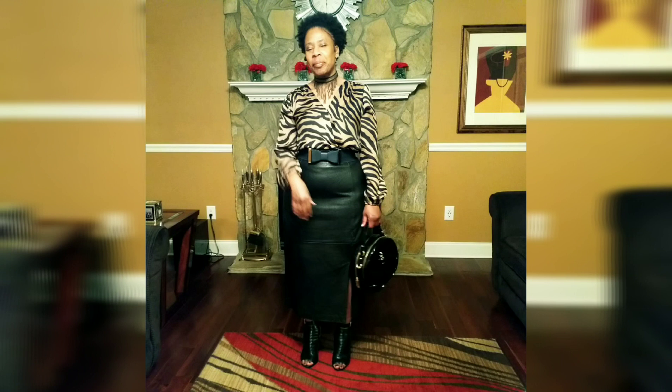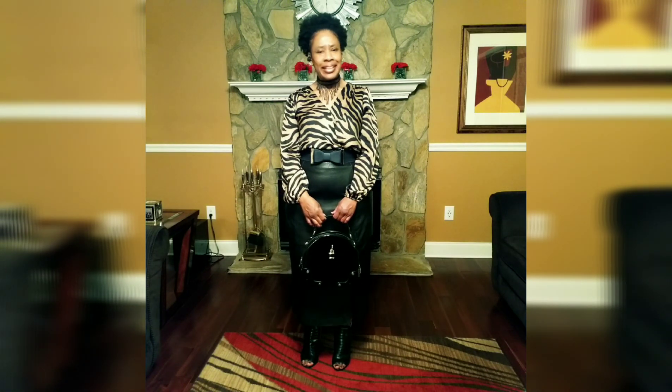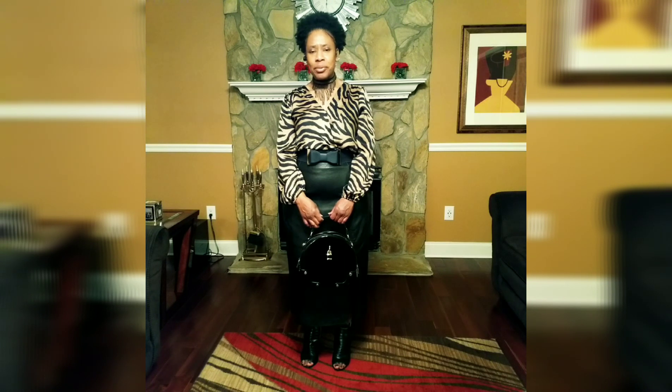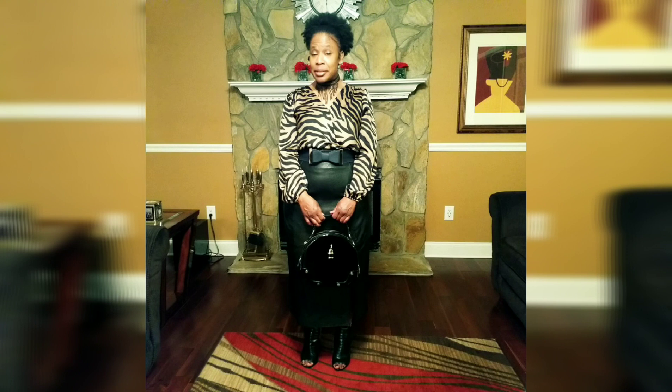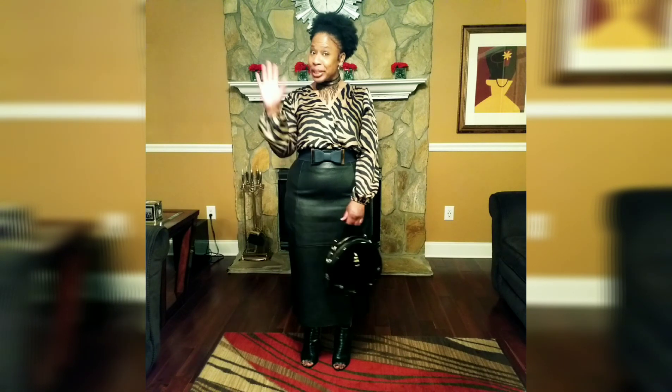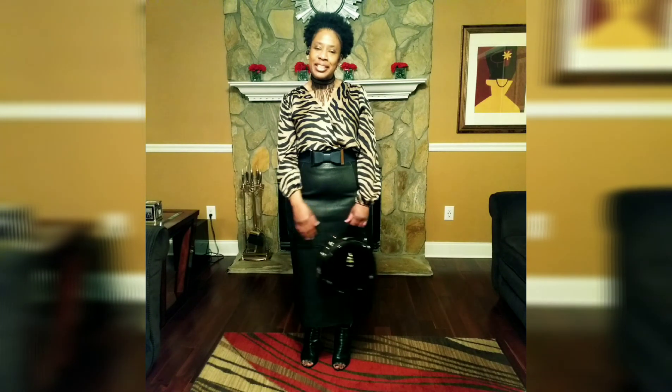Hello, and welcome back to Simply Pamela. I'm Pamela. To all my new subscribers, thank you so much for subscribing to my channel, and welcome! To all my returning subscribers, welcome back — hey girl, so glad you came back to see me. All right, let's go ahead and get into this outfit of the day.